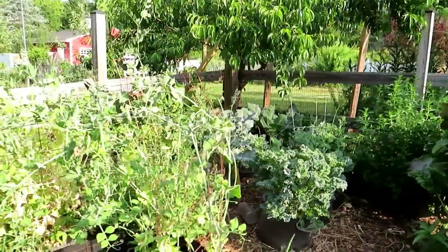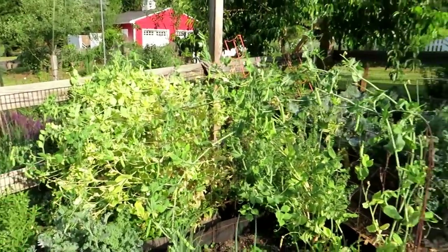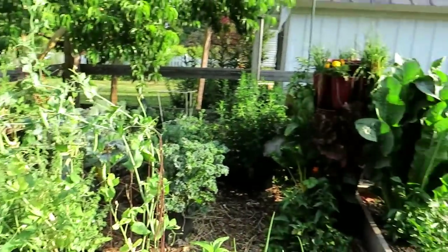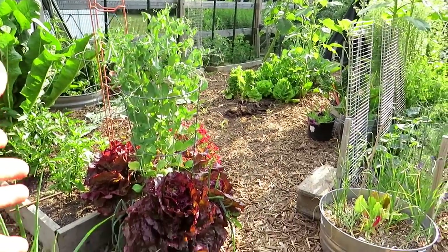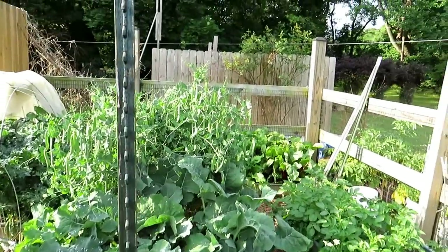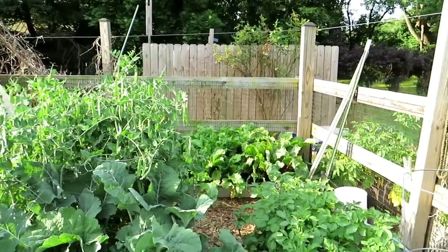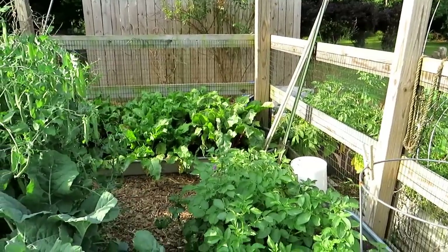Peas — these are the first peas I got in and they're starting to fade. Second peas I got in are not fading as much. Those third-planting peas are looking good, nice and green. That's why you want to do succession plantings — you don't want everything to fade out at once, and you don't want every pea coming in at once because it's really hard to eat all that.